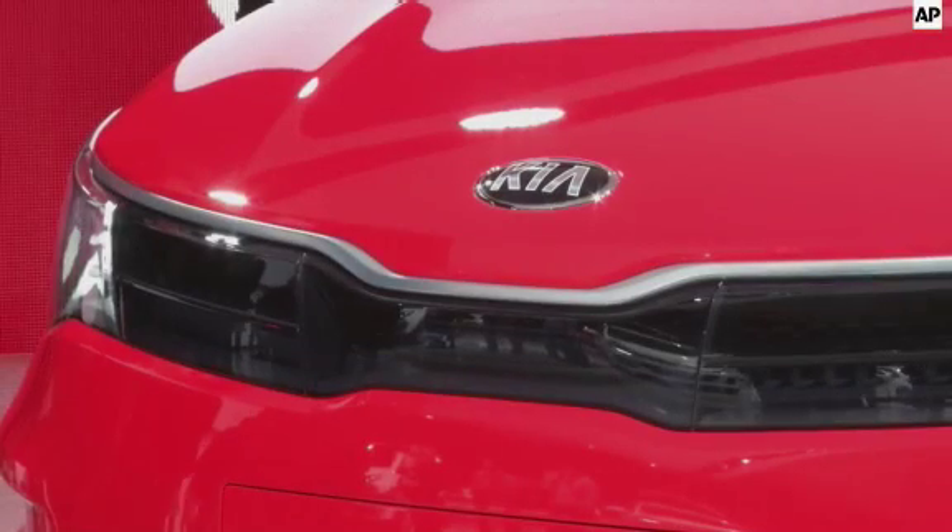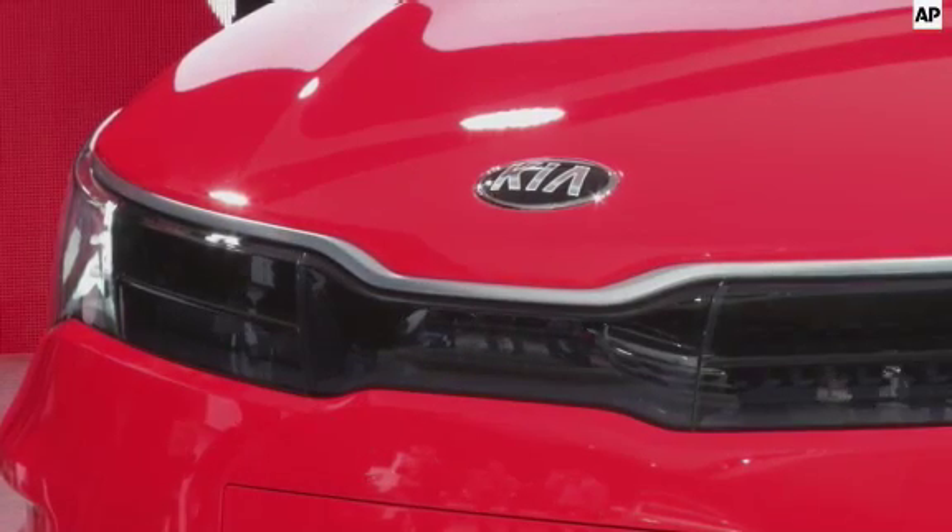Kia is doing a nice job in the United States with their stuff. And I can see that even though wagons don't do so well in the States sometimes, I can see that one doing okay.